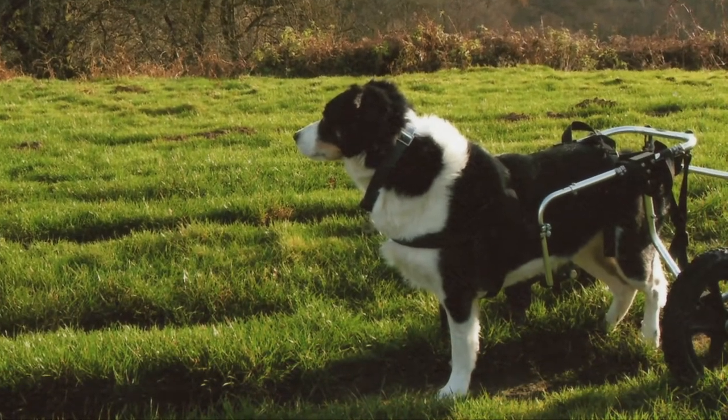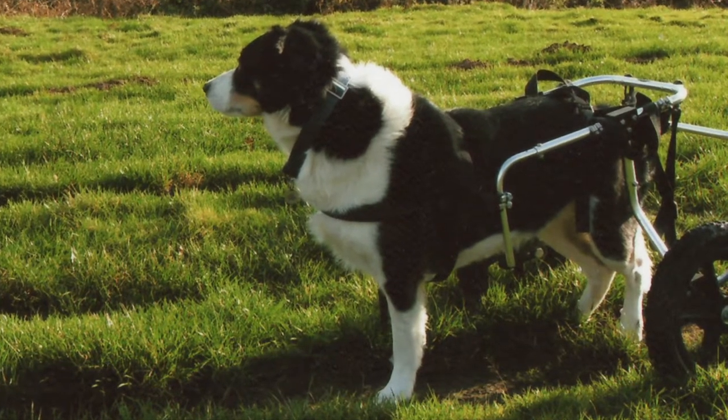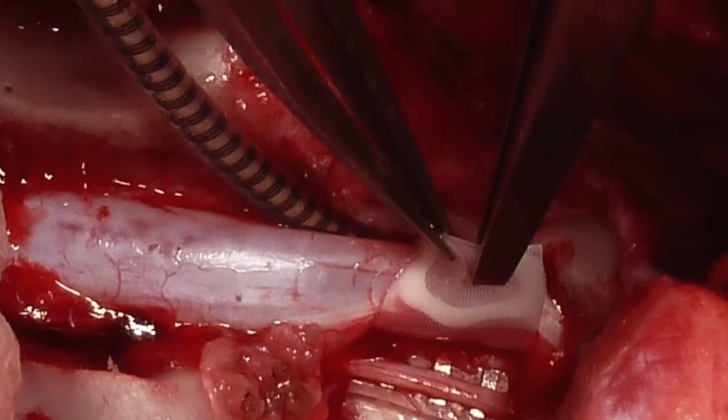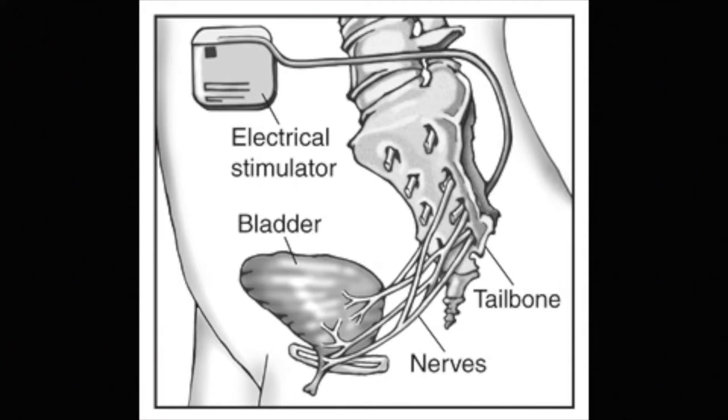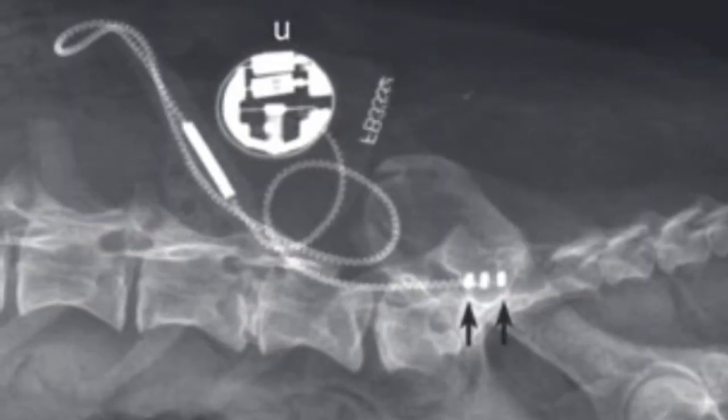When dogs get paralysed they also lose control of their bladder and become incontinent, which is a big problem. One of the methods we've been testing in dogs to solve this is to use what we call neuroprosthesis — small silicone implants placed on the nerves below the lesion. If the lesion is in the middle of the back, you can still exploit the spinal cord below the lesion which has survived. It's a technique that's been used in humans for 30 years, and it's actually an example of reverse translation — taking something working in humans and implementing it in dogs.